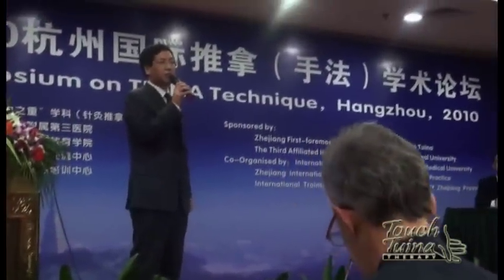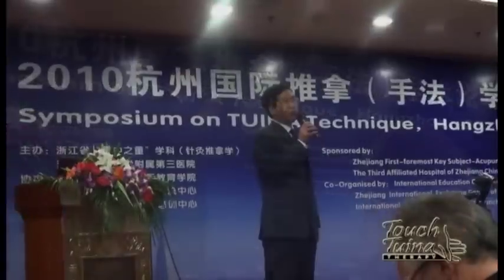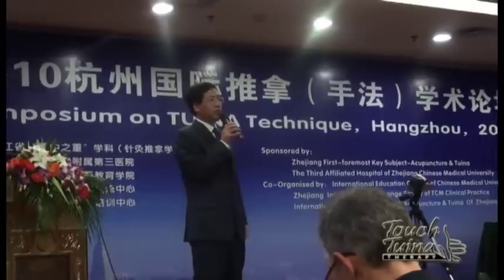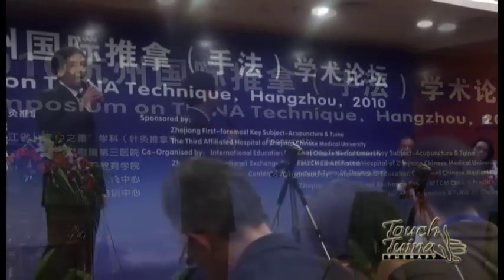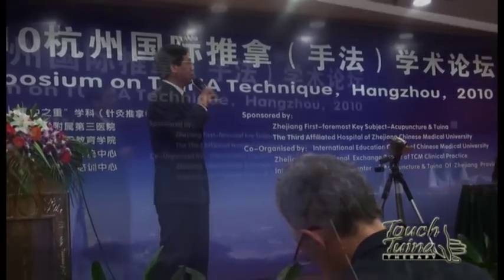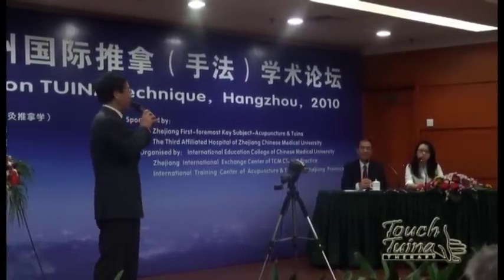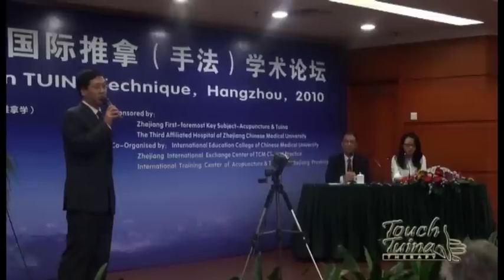Through today's symposium, we learned a lot of advanced Tuina knowledge and techniques. We had several experts from abroad and at home who did a very good job and gave excellent lectures. These experts not only gave theory lectures, they also demonstrated different Tuina techniques. Thanks to all attendants, our good translators, and especially our workers who in a short time prepared today's symposium. They did a very good job.